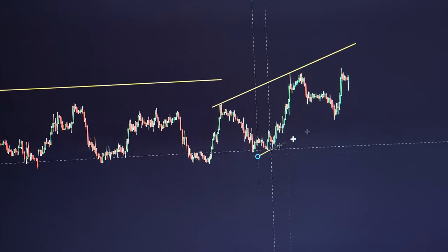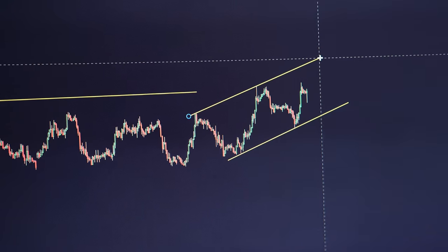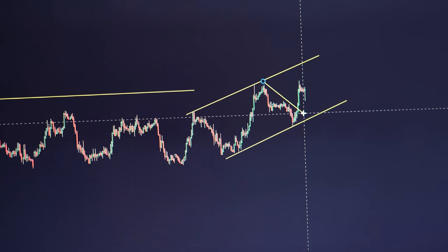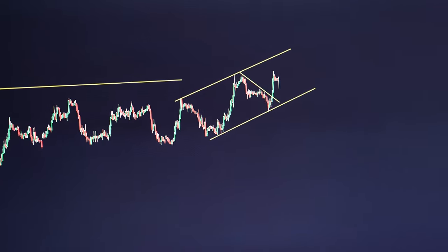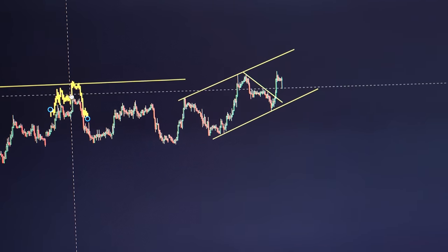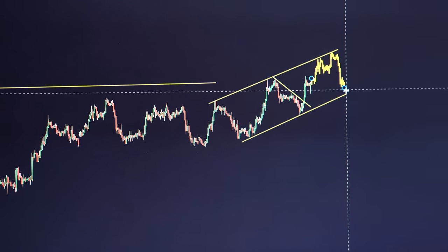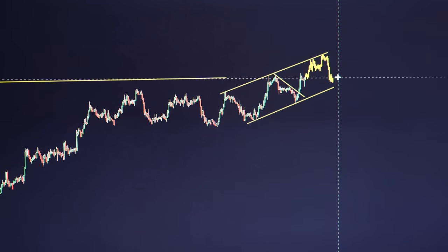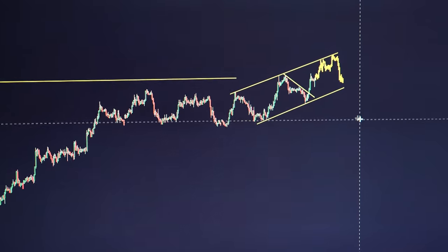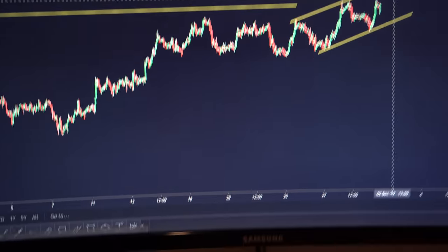In terms of how I managed the trade: price impulsively broke structure, meaning I could take my risk off the table and move my stop to break even. Following on from that, price retraced. With these type of entries this gives me a clear definition of what's about to happen next - early signs that we're going to develop into a larger structure. The high time frame bias still intact, so still looking for downside opportunities. In regards to what the structure looks like right now, nothing's really changed - we've just formed this ascending structure. We now have the one, two, looking for that third touch ideally, and we've formed that clear middle section within the pattern.